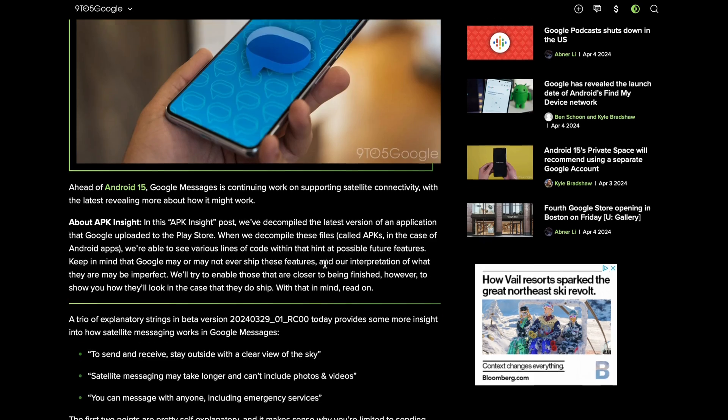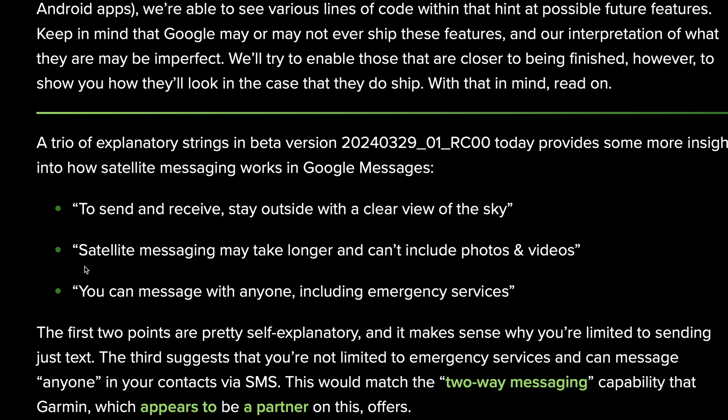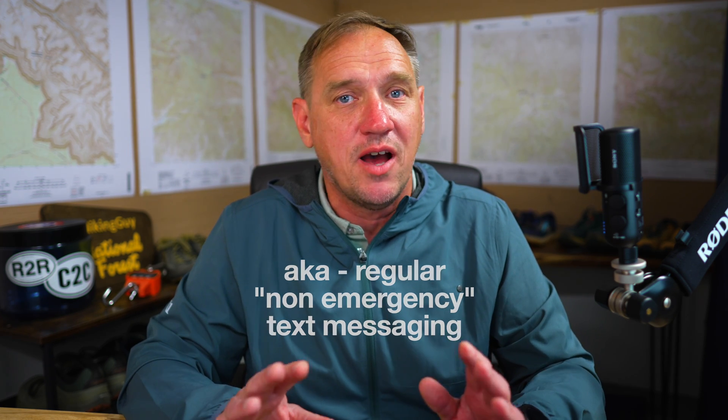Now there's another thing that's not official but interesting. 9to5Google decompiled the new Google Messages app and found messages in there that support texting via satellite. It says it doesn't include photos and videos, so support for MMS and RCS isn't quite there yet. But more interesting is that you can message with anyone, including emergency services. That's Google one-upping Apple — you can do two-way text messages in the backcountry. If Android 15 gets released, the carriers support it, you can do two-way text messaging in the backcountry, and maybe even roll it into your regular carrier bill — that's a pretty awesome thing.